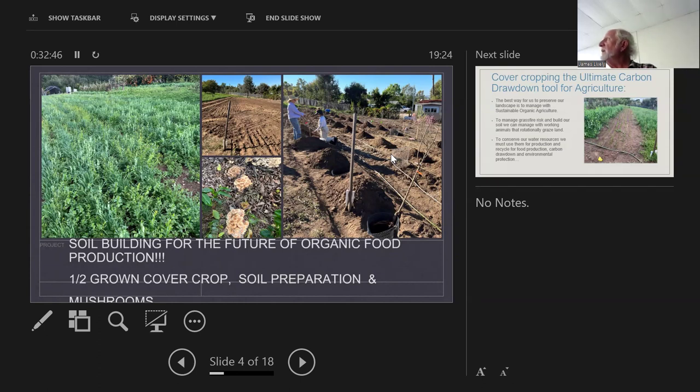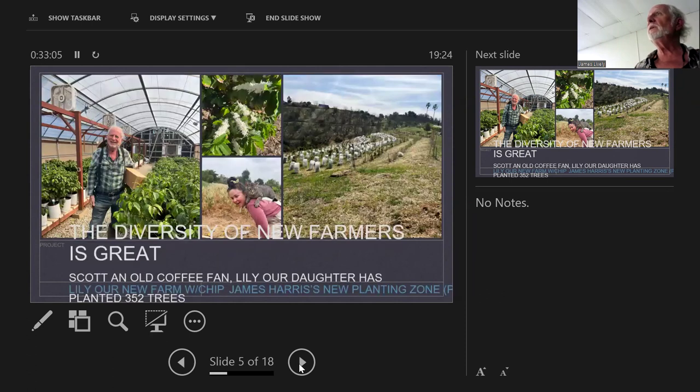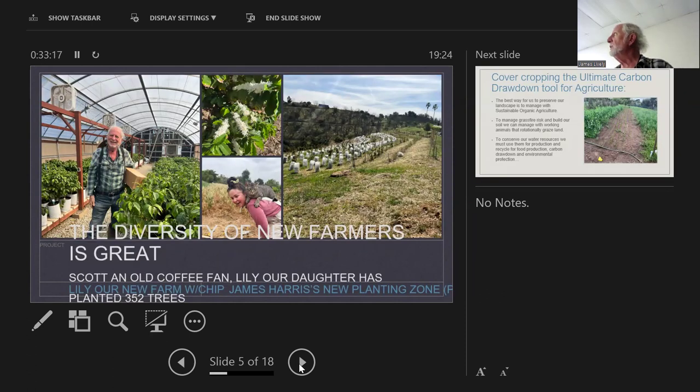One of the real key things is we always have to be thinking about what's going on under the soil surface. For all the trees I plant I use mycorrhizae, and I believe in a strong nutrient package to get a tree established. This is my coffee greenhouse for the 29-acre avocado orchard we're interplanting with coffee — they're getting ready to go out this summer.